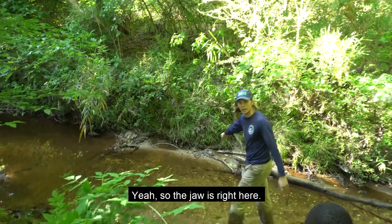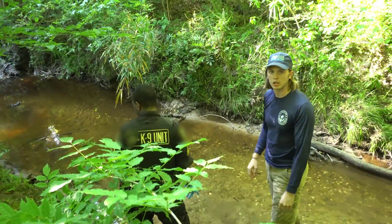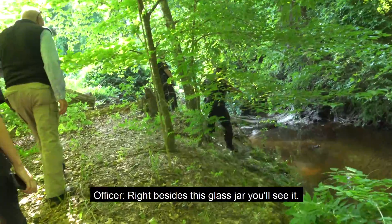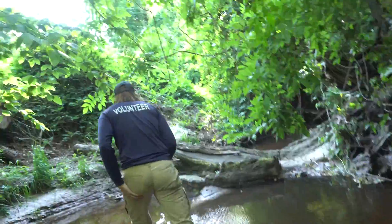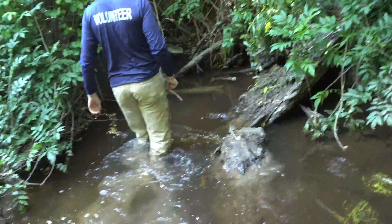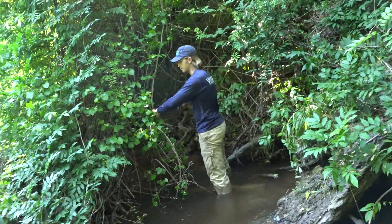So the jaw is right here and then the skull is right around the corner. You're not going to be able to see it until you get right up next to it — right beside the last drawer. It's about ten feet past him.